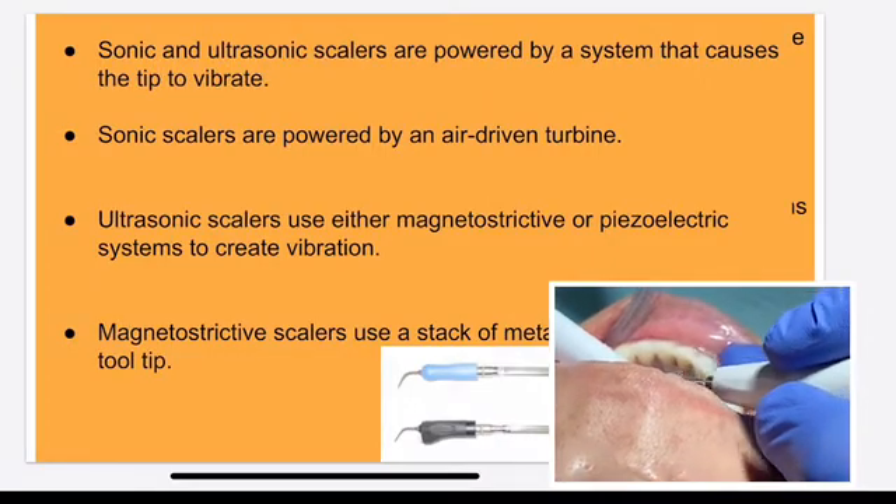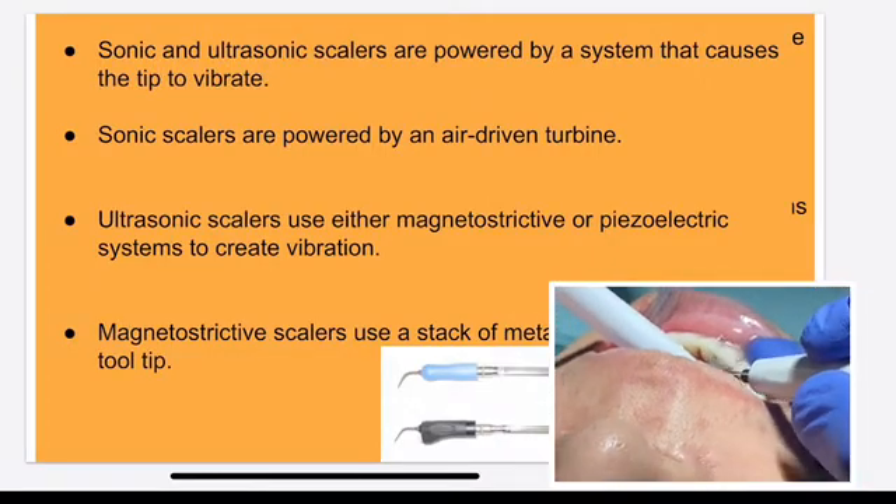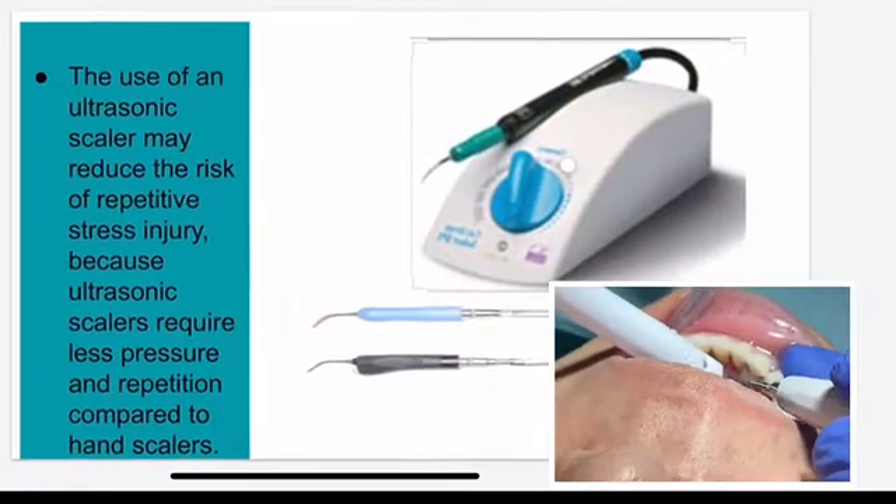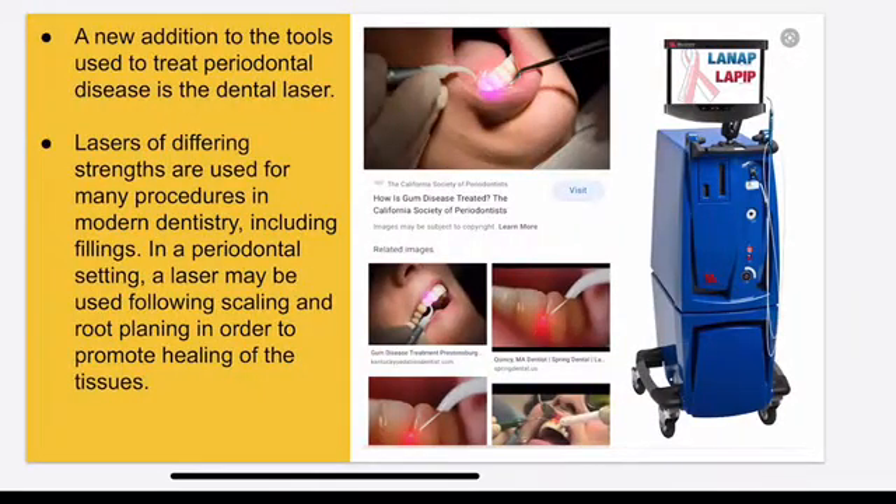We have different kinds of instruments — sonic and ultrasonic scalers. Also, we have the technique called laser. There are different kinds of laser out there. After you do the deep cleaning, you can do the laser treatment to help your gum heal faster. The results depend on the laser technique and instrument used. You can check with different dentists — they do different laser techniques.